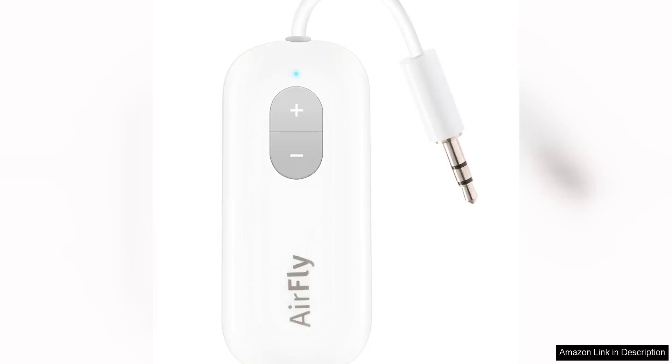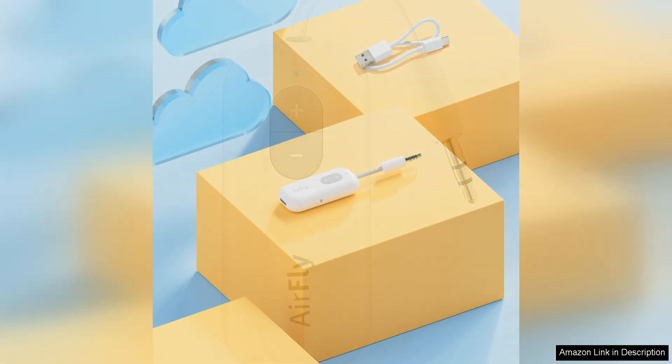The 12South AirFly C Bluetooth Wireless Audio Transmitter Receiver is a convenient and versatile device that allows you to use your AirPods or other wireless headphones with non-Bluetooth devices. This compact gadget is easy to set up and use, making it a great solution for those who want to enjoy wireless audio on the go.